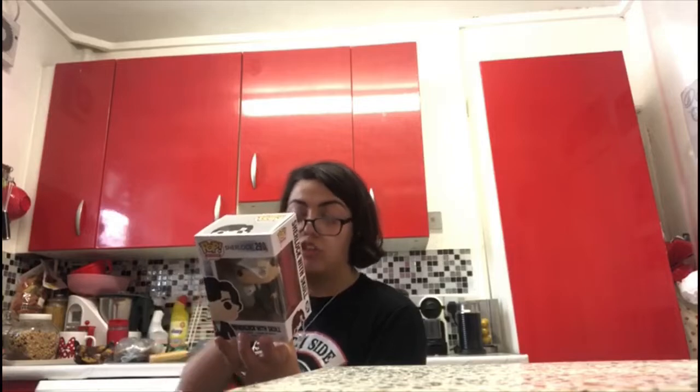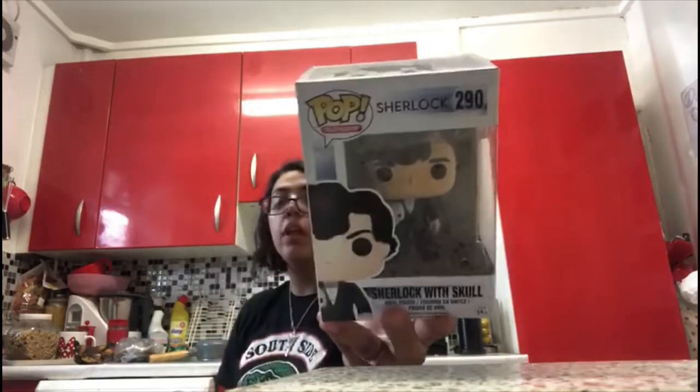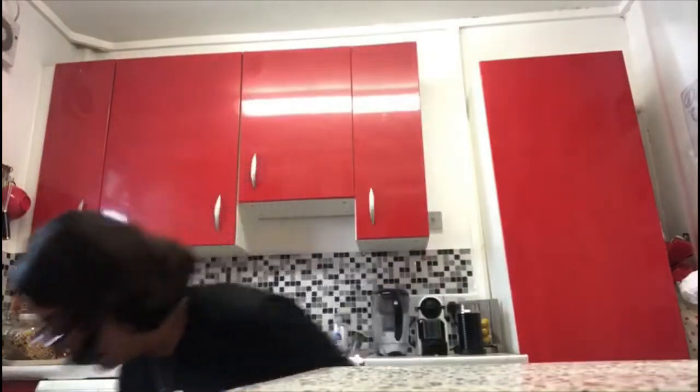Next is Sherlock Holmes with the skull, number 290. On the back they have Dr. John Watson, Jim Moriarty, Mycroft Holmes, Irene Adler, Sherlock with Violin, Sherlock with Skull, Sherlock with Stalker Hat, Sherlock with Apple and Moriarty with the Crown. I was supposed to get the violin but they all sold out, so I got the skull — but I love him anyway.